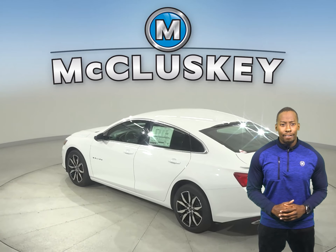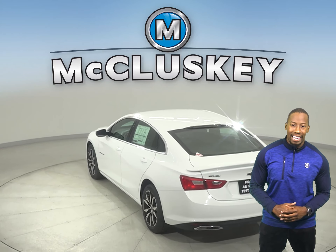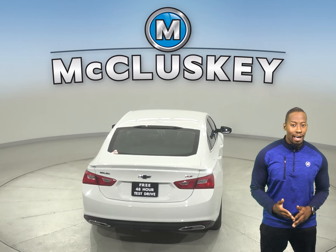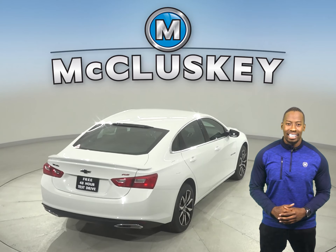Just about everywhere you go, your world rides with you. The Chevrolet Malibu easily integrates with your smartphone to give you one-touch access to your contacts and music. You can also make hands-free calls or use the available MyChevrolet mobile app to locate or remotely access your vehicle.